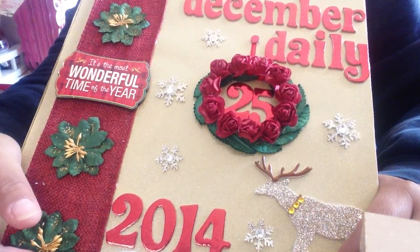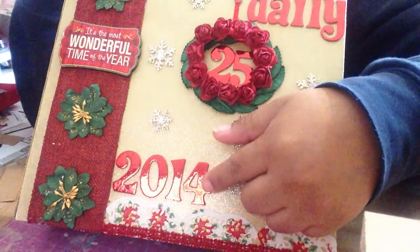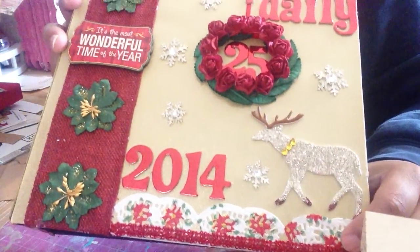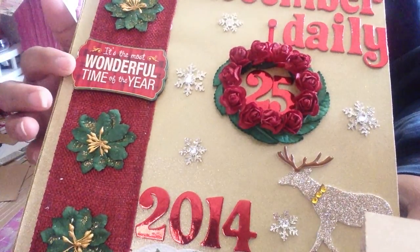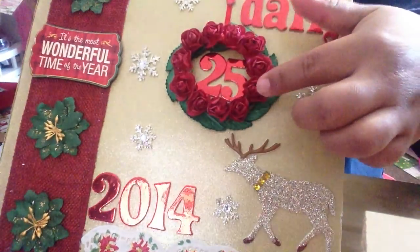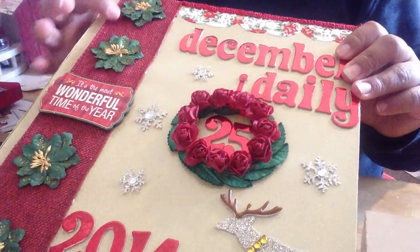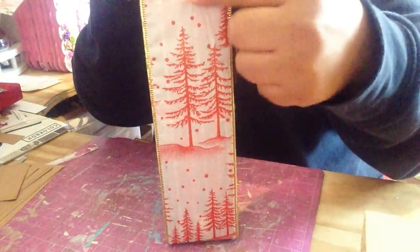So this was supposed to be last year's December Daily, but I changed the number — I had a three and now I put four. I already had it decorated. These are doilies I found at Dollar General, these flowers are from Michael's, and this one I also got at Michael's. I put a deer and some snowflakes. The wreath says '25' and then it says 'December Daily.' On the top I did the same thing, and on the side I put burlap ribbon.